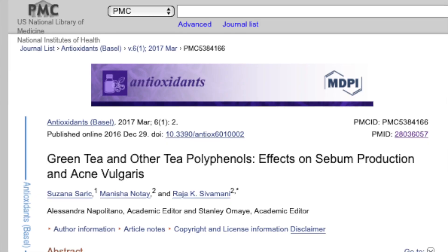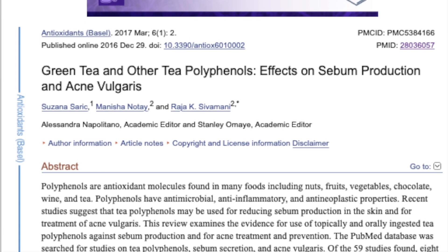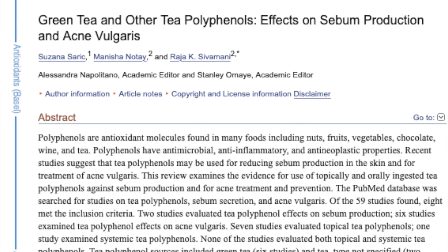There have been several studies suggesting that topical application of green tea and matcha can help reduce pore size, help treat acne, and help treat rosacea. In addition, many studies suggest that both topical application and oral consumption of matcha and green tea have photo-protective effects and anti-carcinogenic effects.